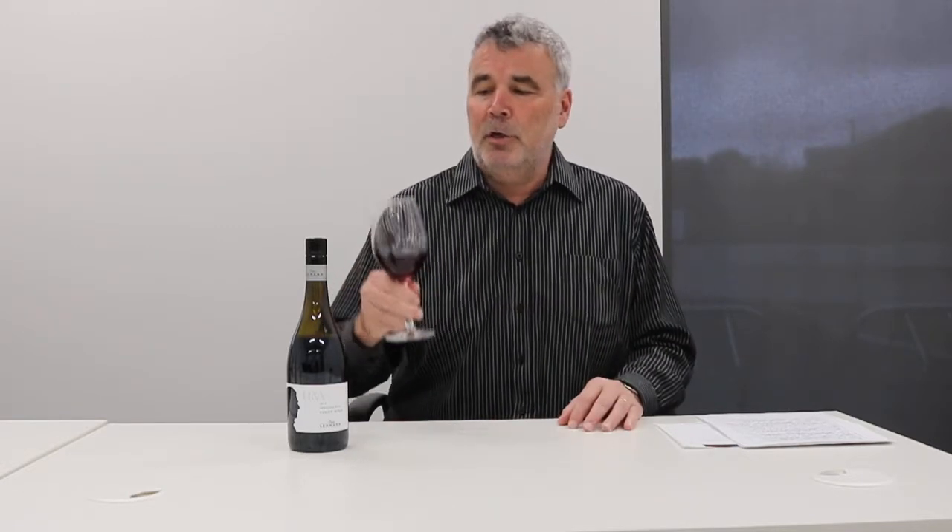I think you're really going to enjoy it. It's a great value wine, premium region, legendary winemaker — what more do we need? It's great. Cheers, enjoy.